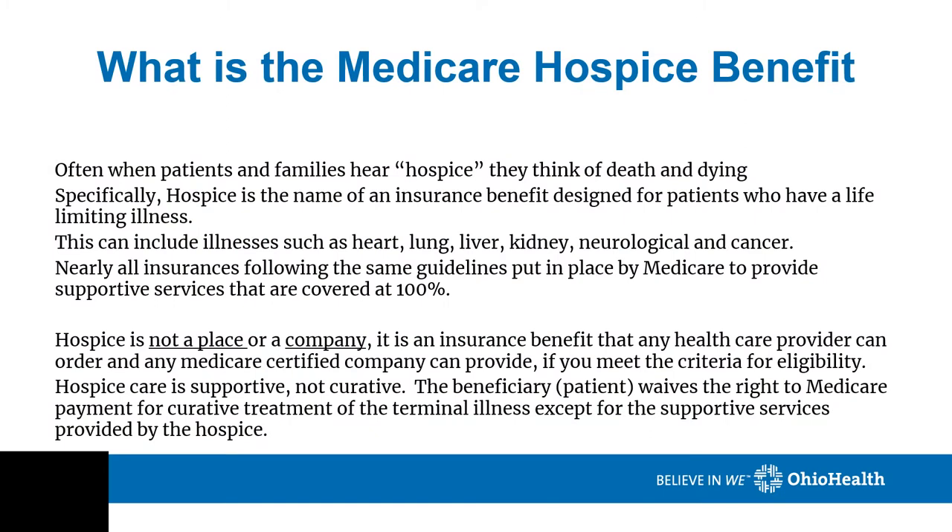What is the Medicare Hospice Benefit? I often ask patients what they think of when they hear hospice. The question is often answered in two ways: one is dying, and the other is I never heard of it. Specifically, hospice is the name of an insurance benefit specifically designed for patients who have life-limiting illness.